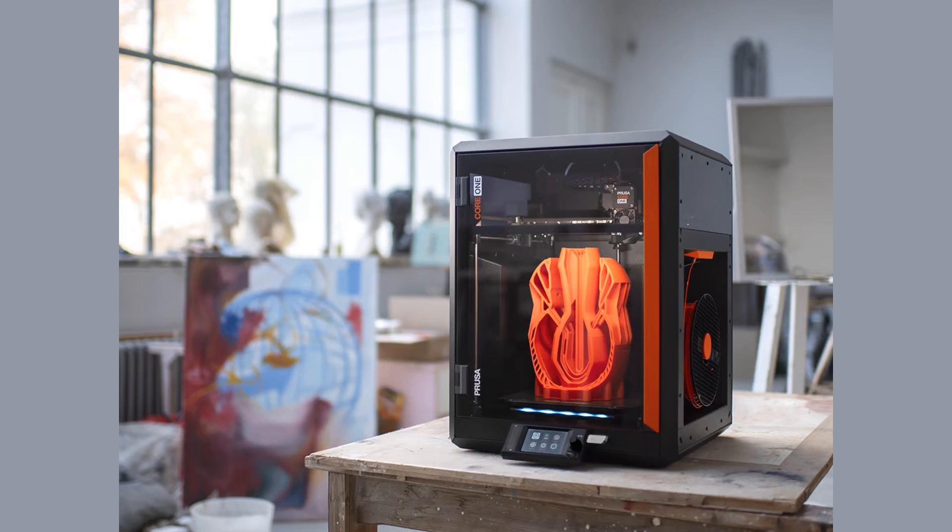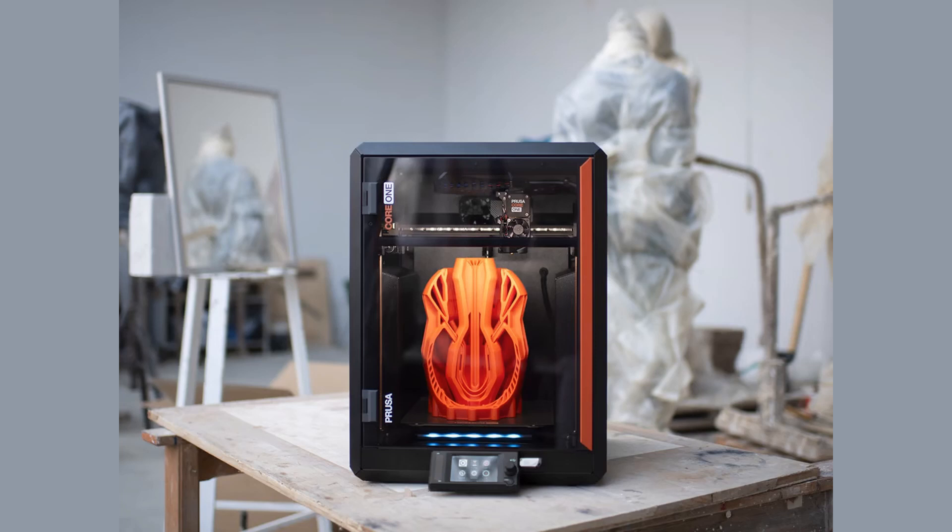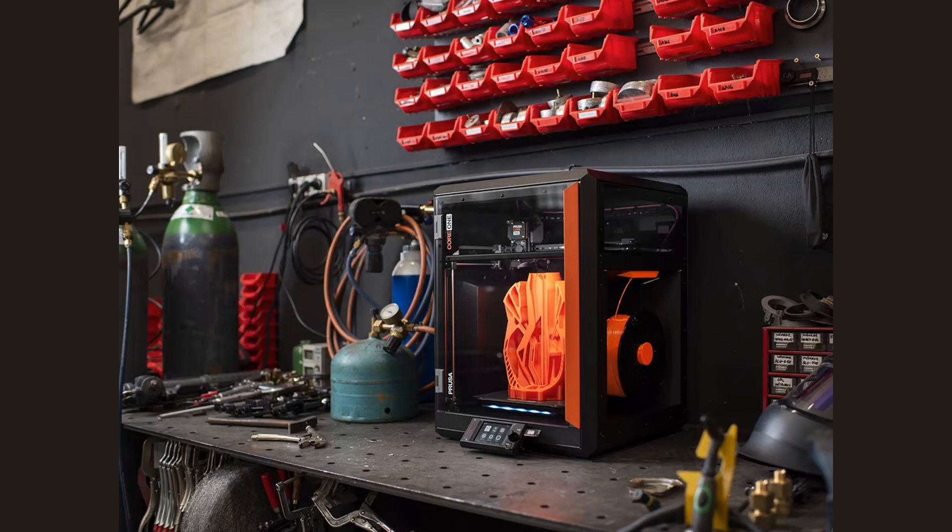The build chamber is fully enclosed and passively heated to support temperature-sensitive materials. The Core1 ships with an upgraded Prusa touchscreen UI, onboard storage, and remote access options. With quality-of-life improvements like silent operation, power recovery, and filament run-out detection, it's built for reliability. Whether printing PLA or carbon-fiber-reinforced nylon, the Core1 offers precise results with minimal tuning.